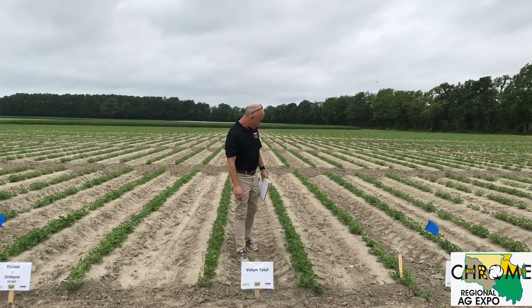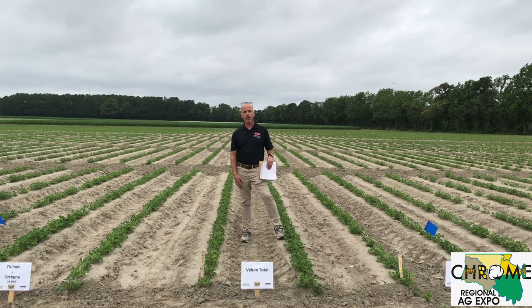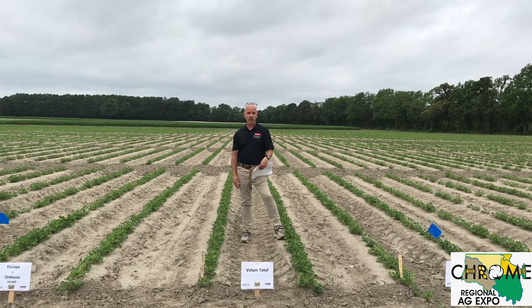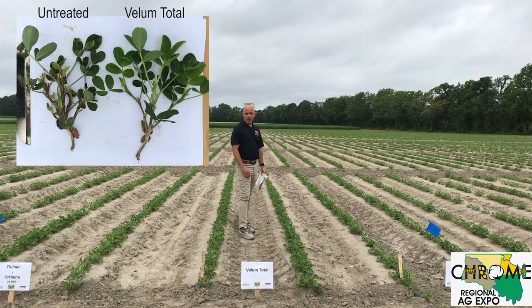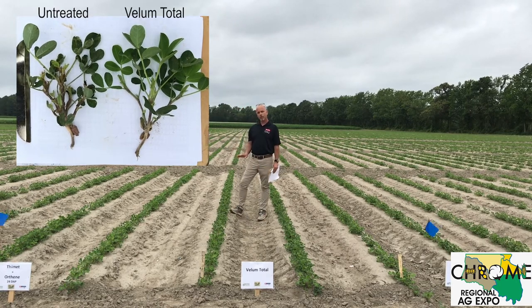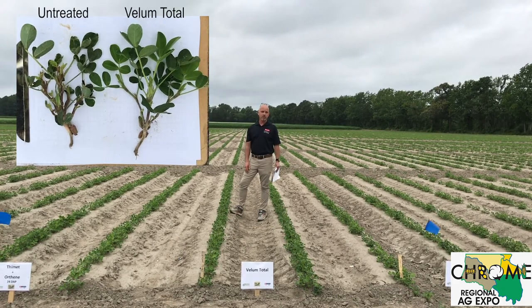Here we have Vellum Total. Last year was a unique situation — in 2019 it was hot and dry at planting, and that was the first time we really noticed that plants were not taking up the material, so control wasn't as great compared to other in-furrow treatments. This year I'm not seeing that at all; the plants are doing quite well. With good soil moisture they're going to take off. On the 0-to-10 scale, I gave this one a 4 last week and a 5 today. Some terminals are still damaged but they should grow out of that.